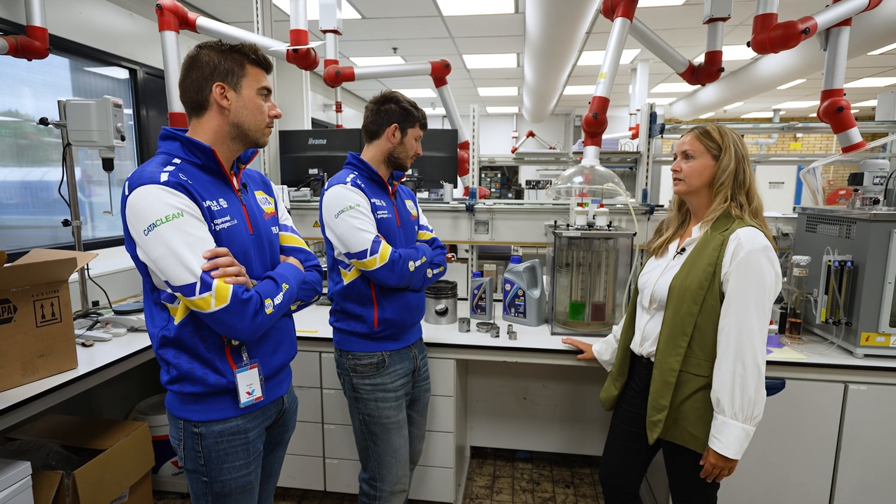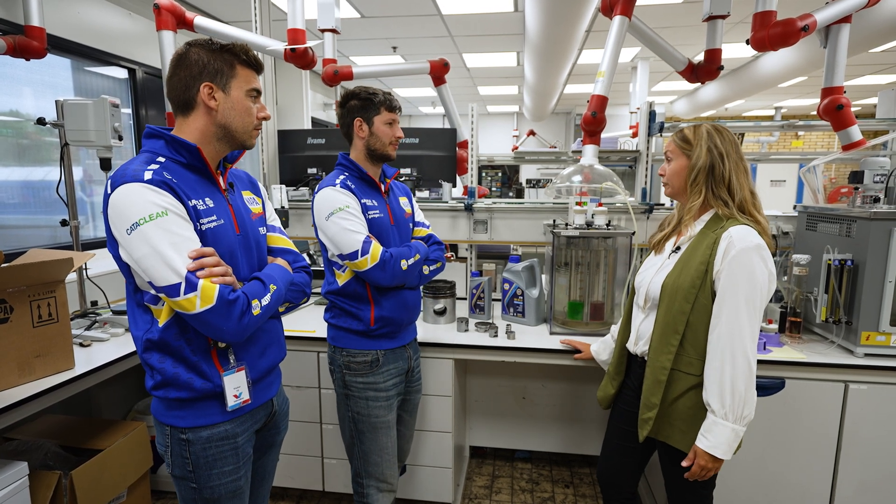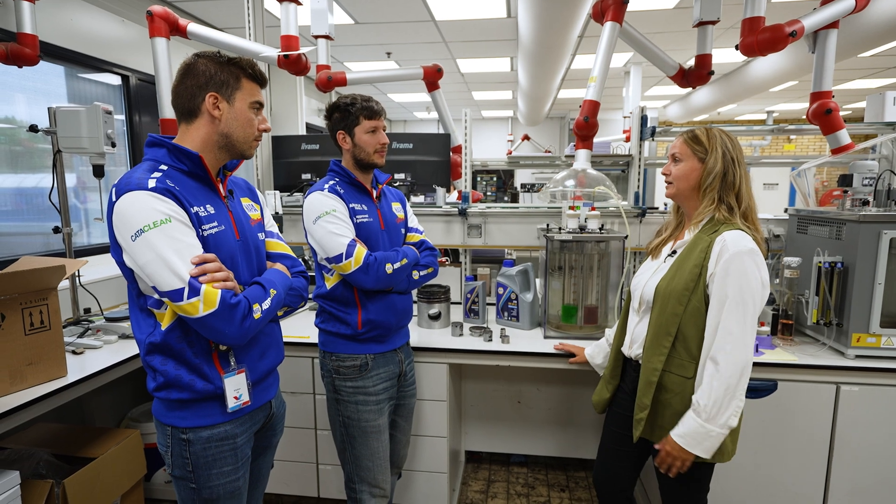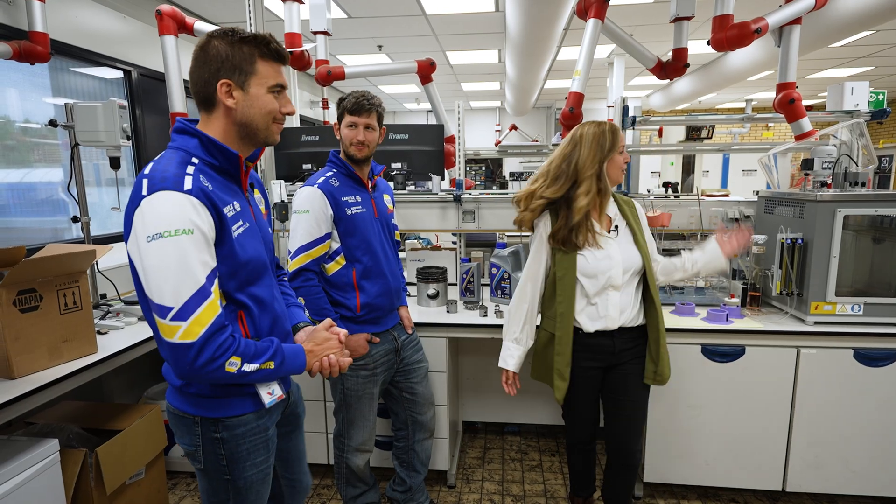What are the consequences of using the wrong oil in the wrong engine? There are basically a lot of things that can go wrong — for example, your engine can overheat or completely break down. Would you like to have a go and make your own blend? Absolutely, let's have a go.